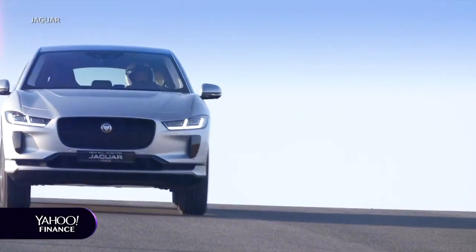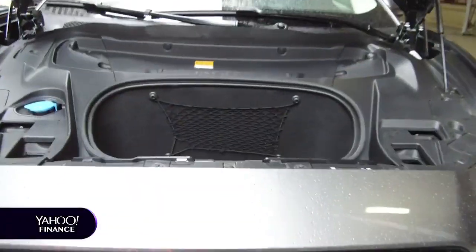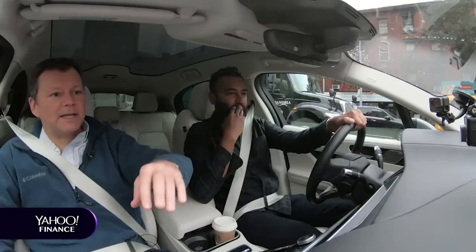The car's got a small footprint — we've noticed that. It is actually compact, and it can have a smaller overall body without a smaller cabin because there's no engine. I can't even see the hood.